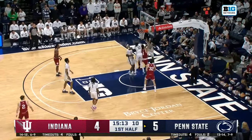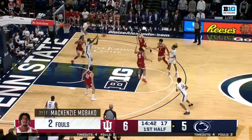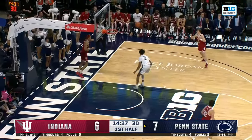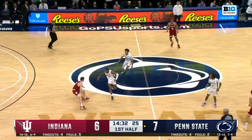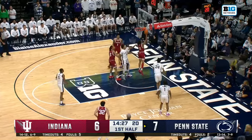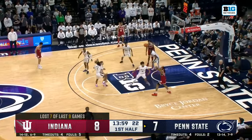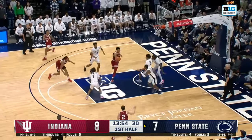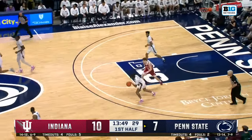The dump down to Ware. He brought it down and put it off the glass — action between the fellow bigs. Ware the recipient there. Haub checked back in and Baldwin found him. When you're trying to go to work — tough shot — offensive rebound, and Ware puts it in. He's been the best player on the floor in the early going.